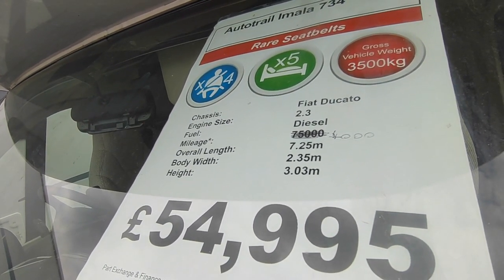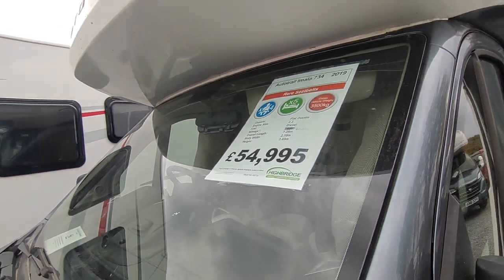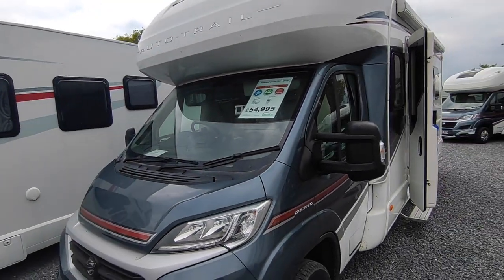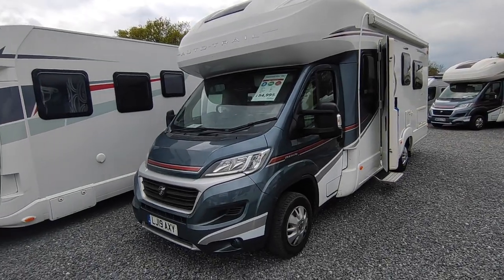It's done 4,000 miles, 7.25 metres long, 2.35 wide, and because it's got the over-cab bed option it's 3.03 metres high — although I believe they are actually the same body shell whether you go for the over-cab bed option or not.